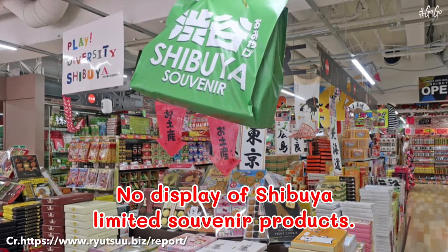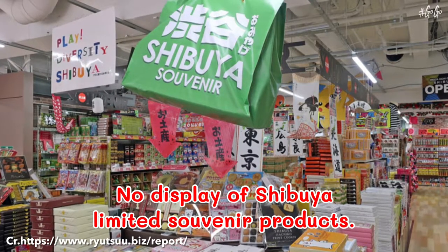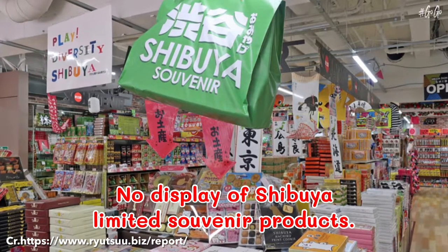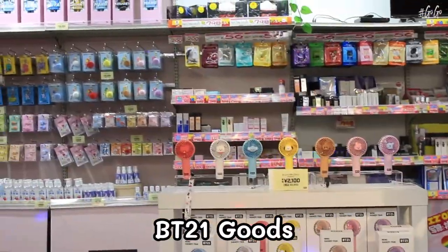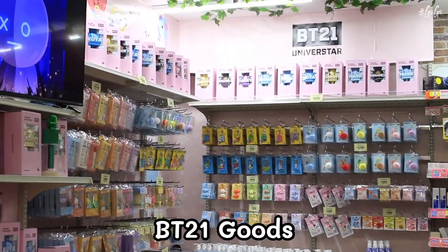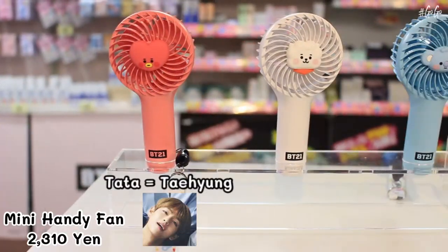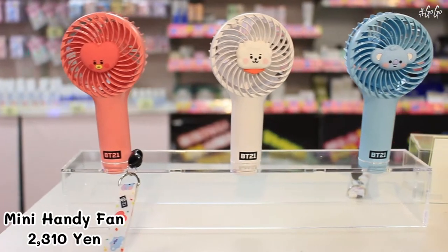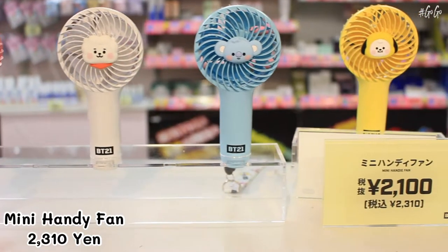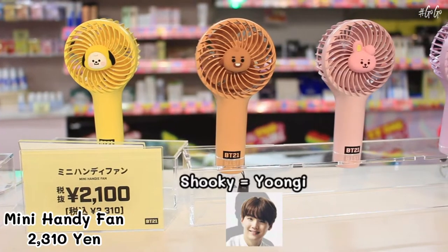We were also going to buy limited souvenir products of Mega Don Quixote Shibuya, but after going there, there were no items on display — maybe because of the pandemic. While thinking about what to buy, I found many cute items near the Tapimo store. These cute items are BT21 goods, from a collaborative project between Line Friends and K-pop boy band BTS.